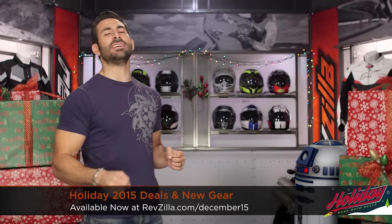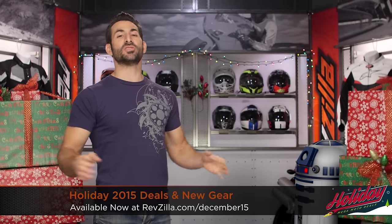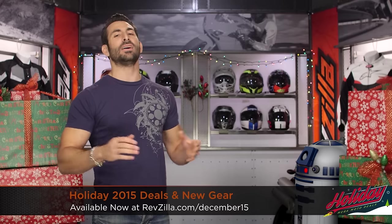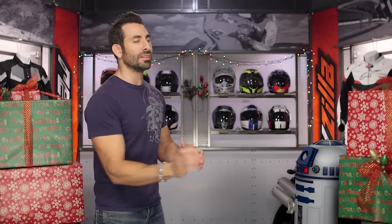Welcome ZLA Army to Holiday Deals 2015. You know the drill — the best of what's new, what's in stock, what's just arriving at RevZilla.com. As you can see from our sizzle reel, we've covered a lot of ground in 2015, bringing you the latest in moto content, and obviously our Star Wars geeks had their way with us this month.